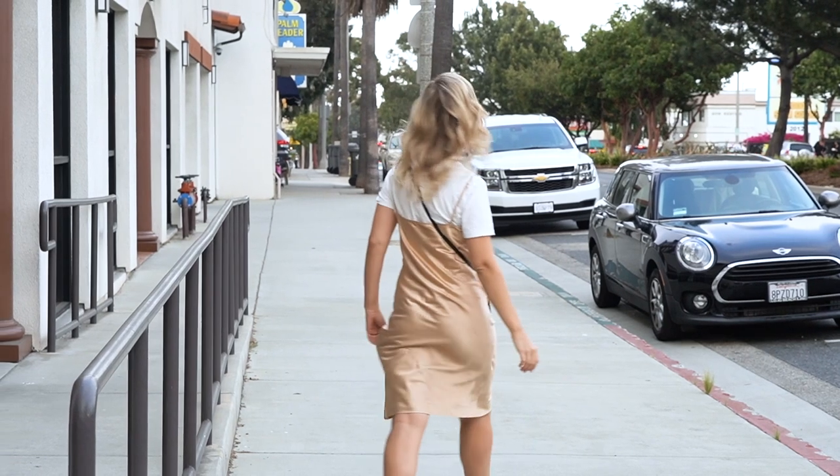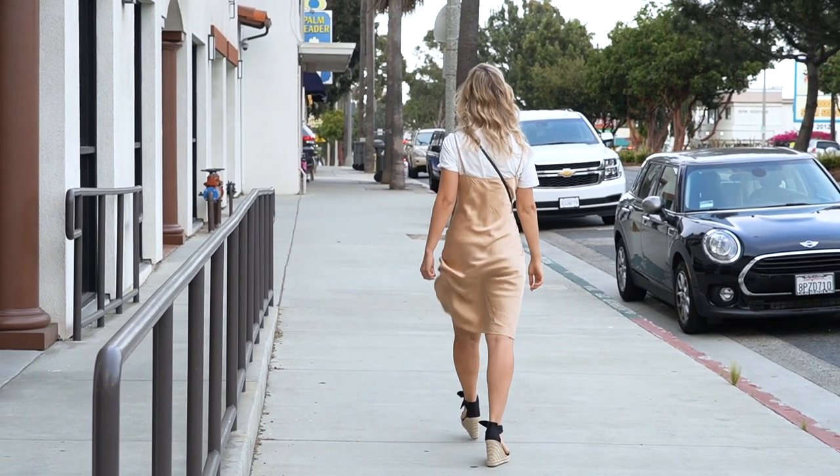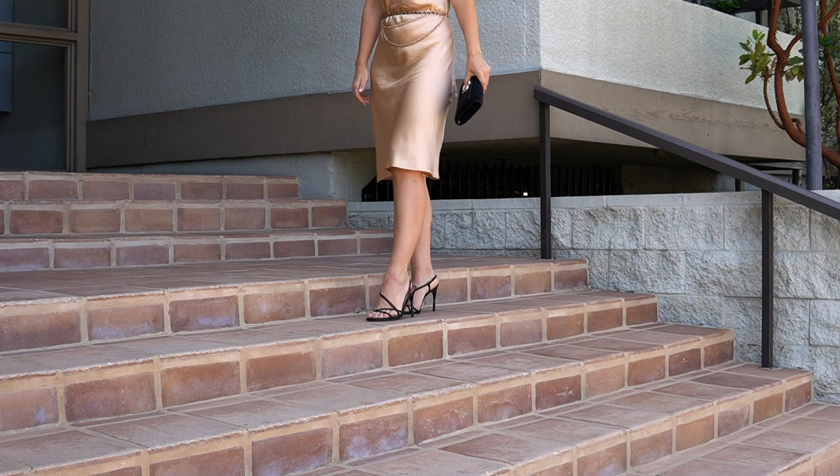My last outfit, number six, is again a dressy option styling this dress. I want to show you the easiest way to style it: just add accent accessories. I added a chain belt — super trendy right now — with some black in it to create contrast at the waist. Then a good pair of black strappy sandals from ASOS, which you're probably very familiar with from my channel. To finish the outfit I needed a nice evening bag, so I went with my favorite Jimmy Choo clutch — my go-to for going out.